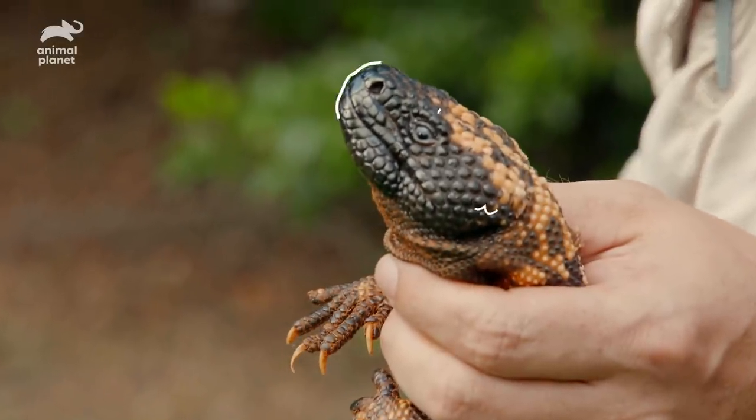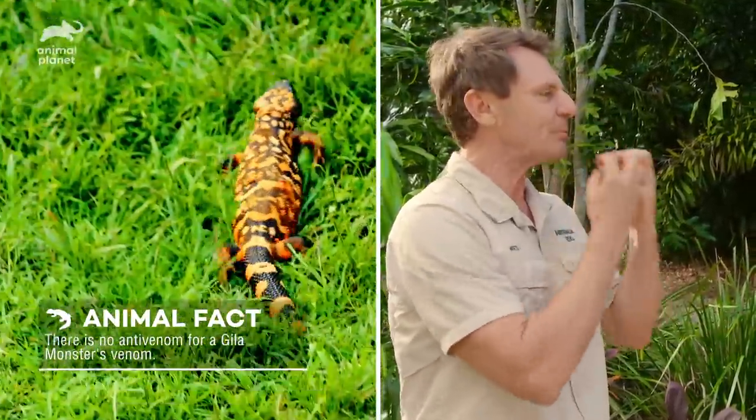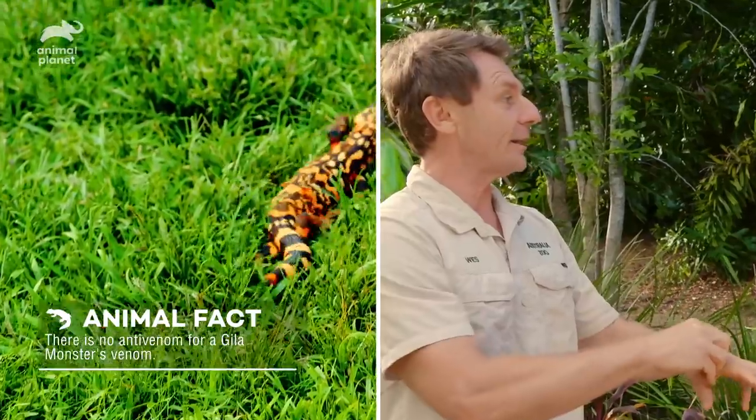Mate, these guys are truly venomous lizards. Big, long, almost like a dagger of a tooth designed to grind into you, split you open, and then a really highly toxic neuro venom drips into your skin and envenomates you — more toxic than a coral snake, which is America's most venomous snake.